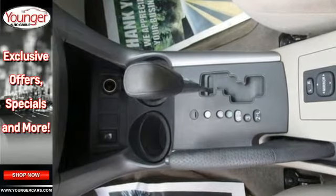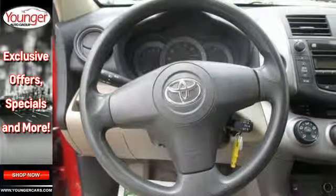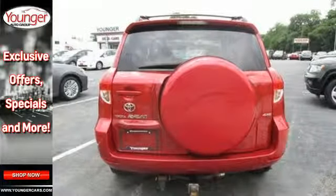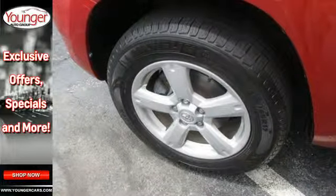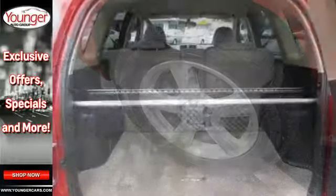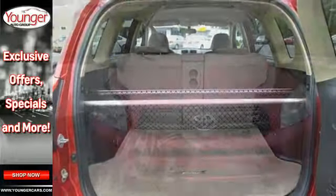Inside you'll find comfortable seating for five, 73 cubic feet of cargo space, a six-speaker stereo sound system with MP3 capability, numerous power accessories, and a long list of safety features. This RAV4 offers a hard-to-find combination of car-like road manners and outstanding capability.